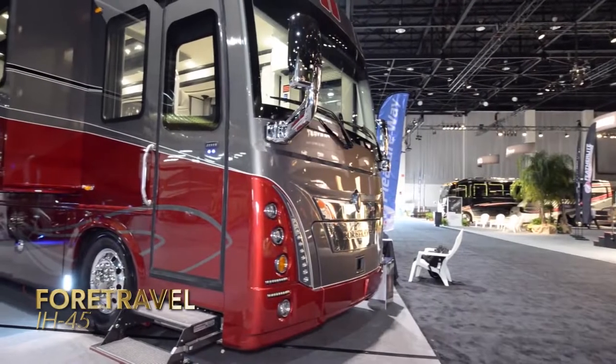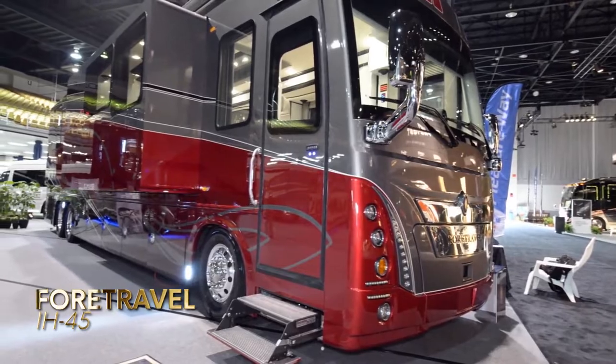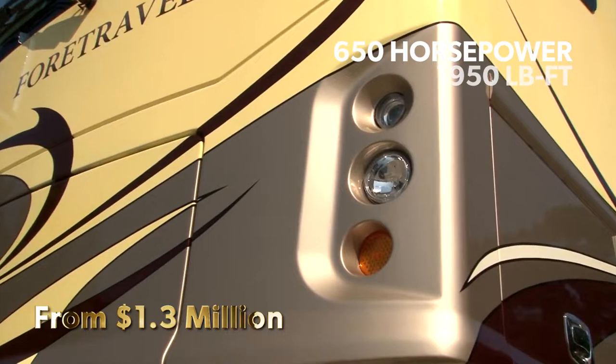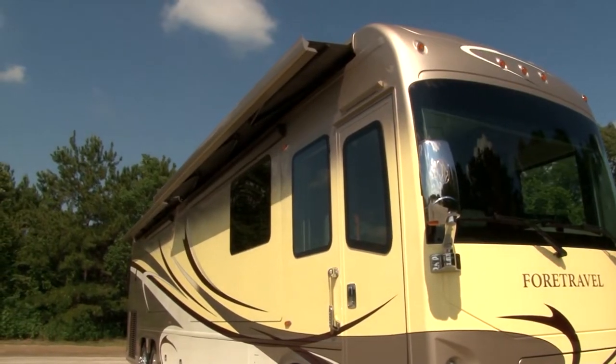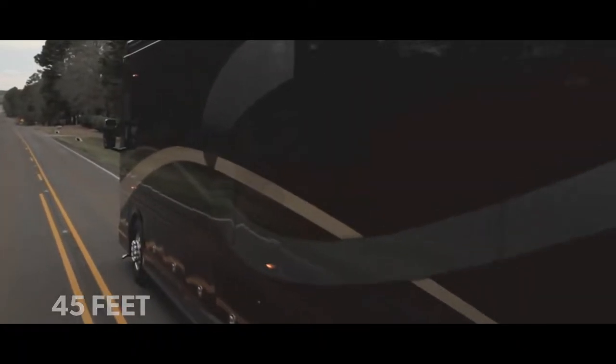4Travel IH45. This colossal piece of architecture and engineering boasts 650 horsepower and 1,950 pound-feet of torque. The chassis, at approximately 45 feet, makes it one of the larger RVs on the market.